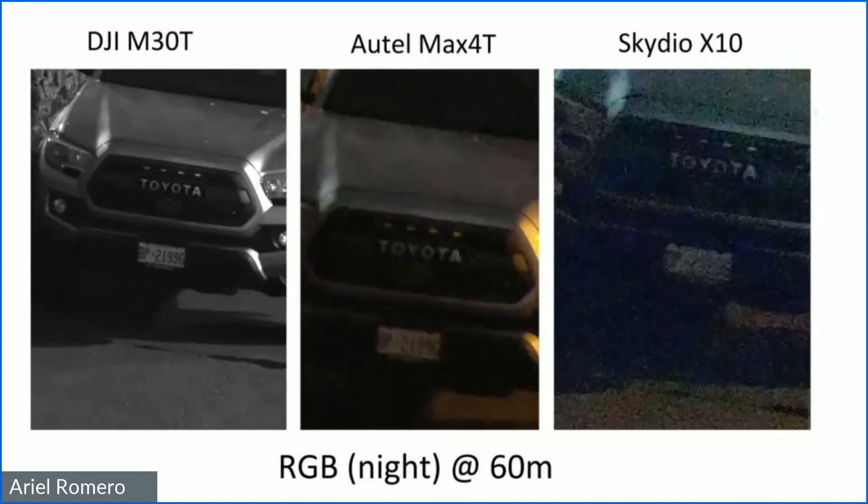Skydio does have a nighttime payload option available. All of these platforms have external lighting options, and the Skydio X10 has lighting built right into the sensor, which is pretty cool — so there are options to improve nighttime performance. The Max 4T also has an N version with a starlight sensor, though that's not what we tested here. The M30T has a Night Scene or Night Mode that's auto-enabled and performs impressively. The Max 4T Night version would presumably be equally good.